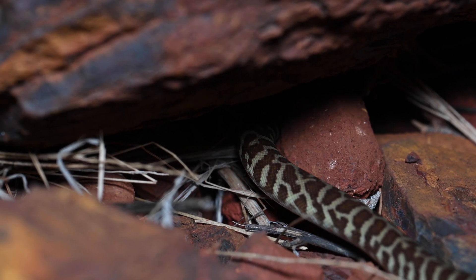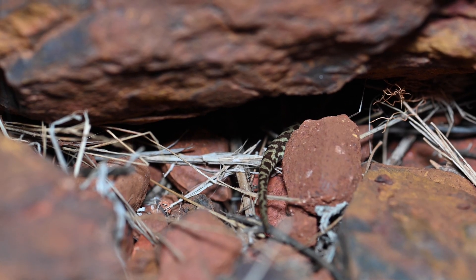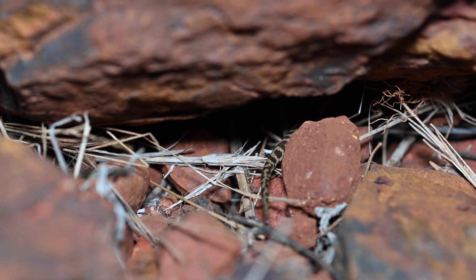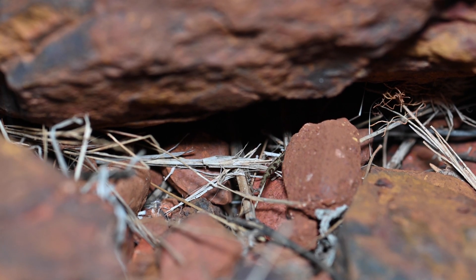The genus Antaresia, often known as the Children's Python genus, makes up a group of the smallest python species in the world. While this juvenile is certainly small, there's another member of the genus in the Pilbara that's even smaller — and a snake I'm most interested in finding.